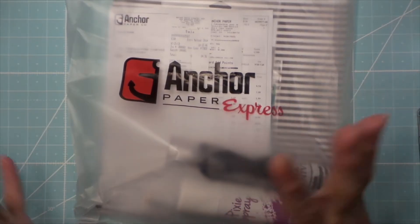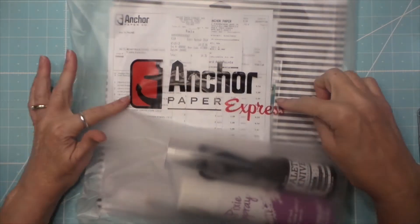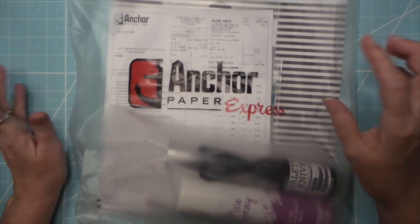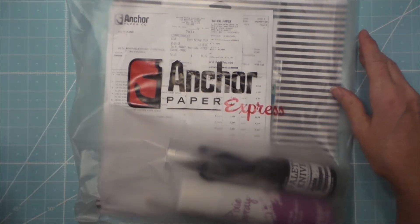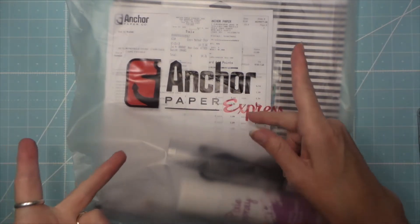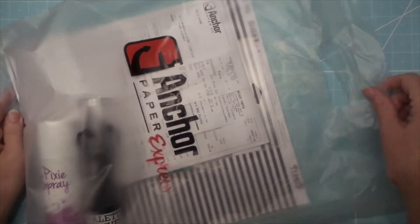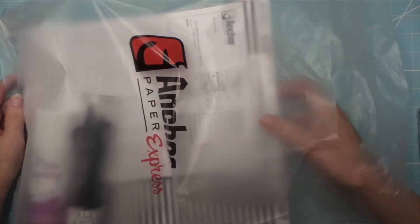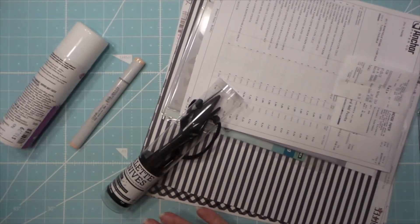Hi everybody, I have some crafty haulage from various sources. First is Anchor Paper Express. We are lucky to have a paper company up here called Anchor Paper that makes paper. They used to have three express stores, but now they're down to one, because scrapbook stores especially are very, very few and far between.